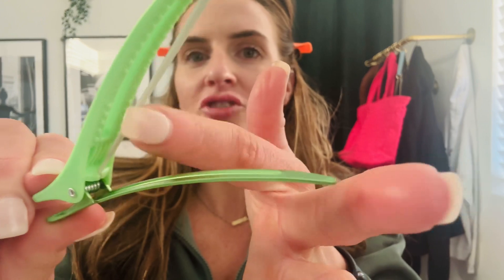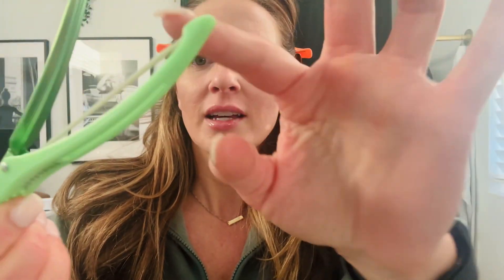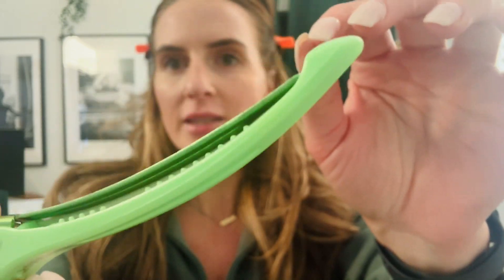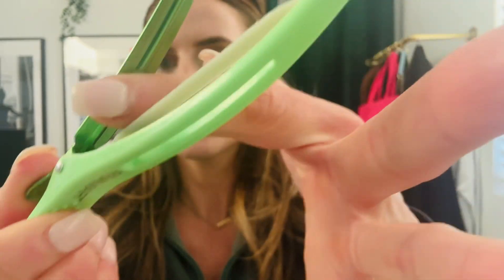They have this gentle, soft silicone-type material that's going to protect your hair between the clamp, so you won't have any creases, which I love — because we don't need creases, we just spent all the time doing our hair.